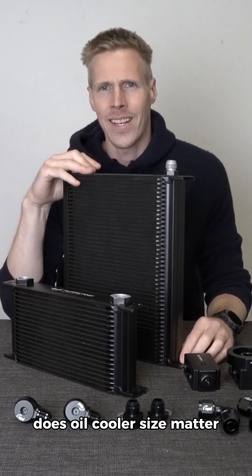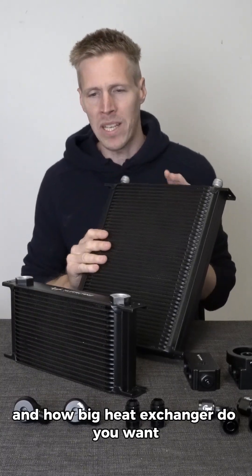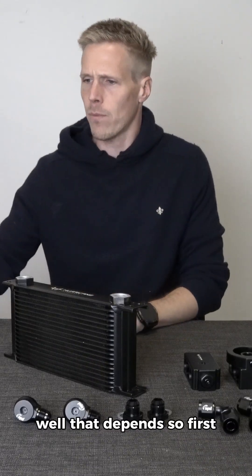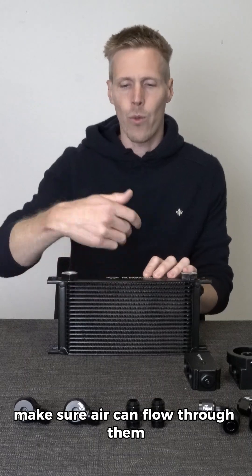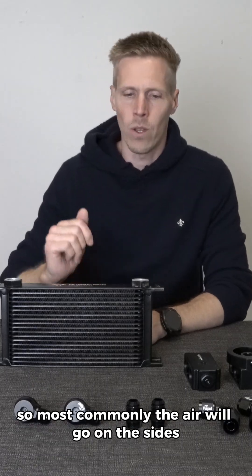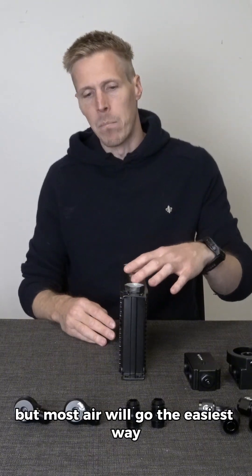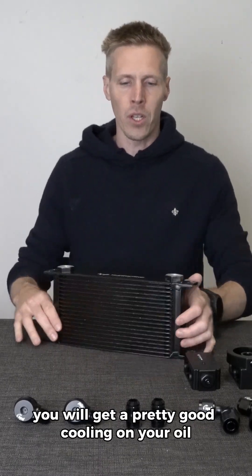Does oil cooler size matter? How big of a heat exchanger do you want, and how much cooling do you need? Well, that depends. First, when you're mounting these coolers, make sure air can flow through them, because if you just mount it like this, the air will take the easiest path — most commonly going around the sides of the cooler. Some air will go through, but most will go the easy way around it, and you'll still get pretty good cooling.